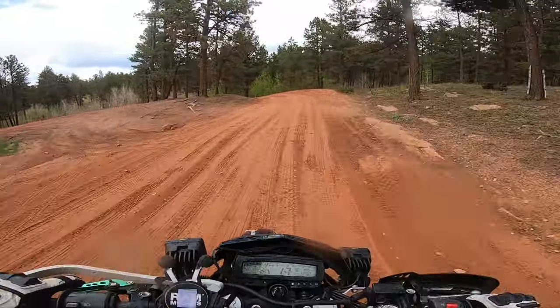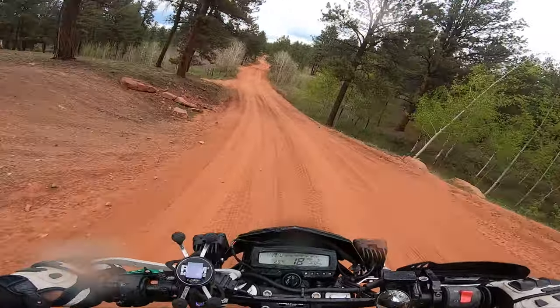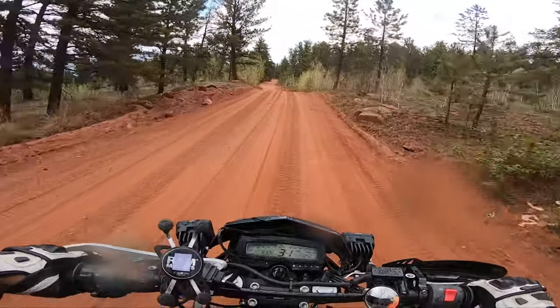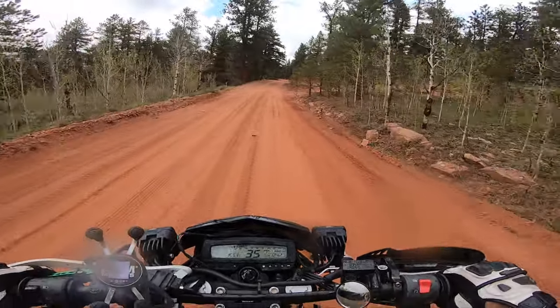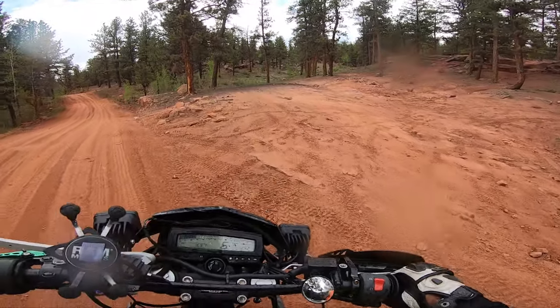I kind of wanted to try out the KLX with the 1350 gearing, I believe is what I have. I think the stock gearing was like 14-42, or 44 or 46 or something. So this thing right over here.